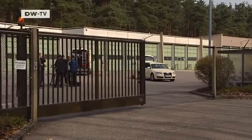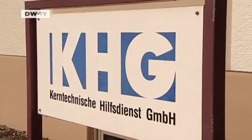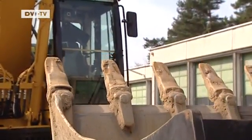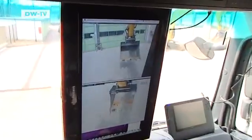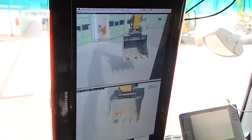Another company in Baden-Württemberg is also trying to help. The Kerntechnische Hilfsdienst was started by Germany's nuclear power plant operators. After the earthquake, it offered to send specialized equipment to Fukushima — this excavator, for example, can be remote controlled from a distance of several kilometers, far from any contamination.